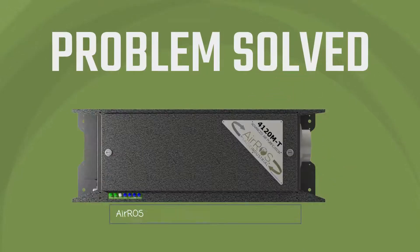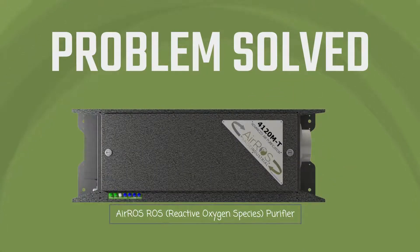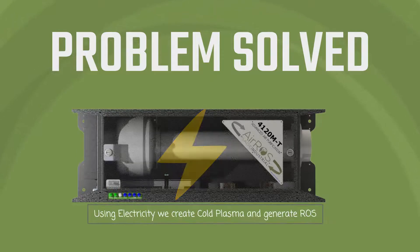The problem is solved. Introducing the Eros Reactive Oxygen Species Purifier. Utilizing high-voltage electricity, we create a cold plasma and generate ROS.